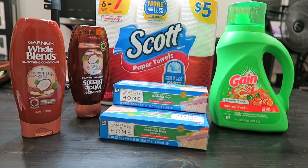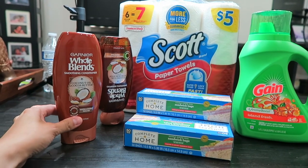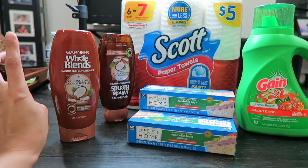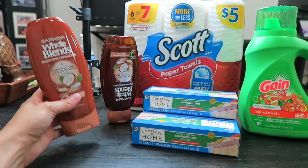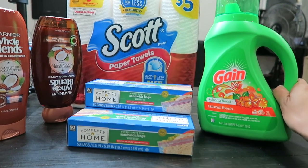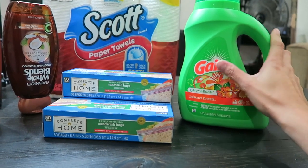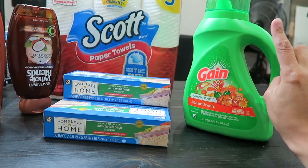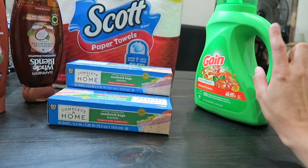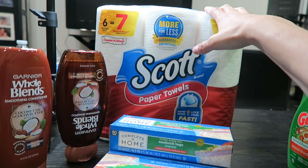Now here are the items I bought at Walgreens. I'll start with these shampoos — the regular price was $4.49, the sale price was $3.99, and I had a $2 off digital coupon, making them $2.99 each for both. The next item is a Gain 50-ounce bottle — regular price $7.49, on sale for $4.99, and I used a $4 off next purchase coupon from Walgreens, bringing it down to just $0.99.